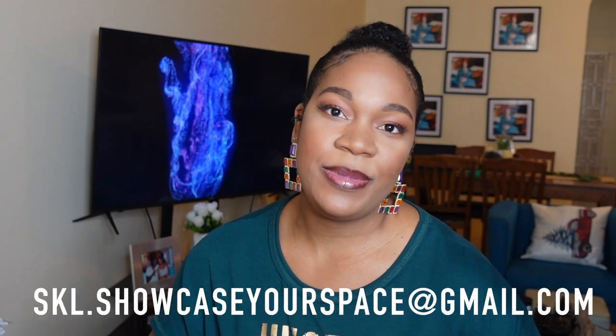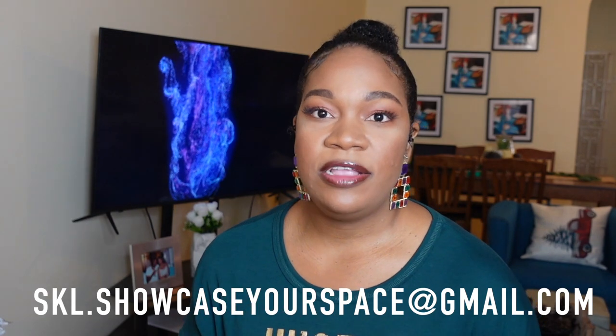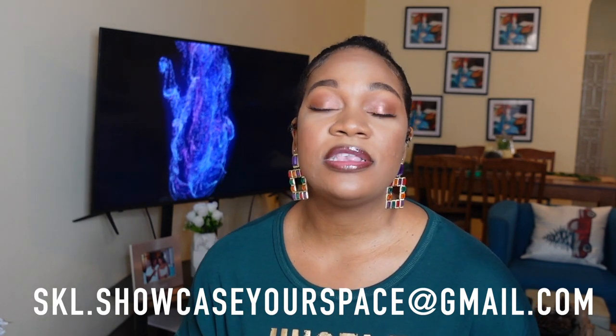Remember to subscribe and remember to send me your photos to the email at skl.showcaseyourspace@gmail.com. I'll put all the information in the description box. If you want to be featured, please send in your photos to the email.